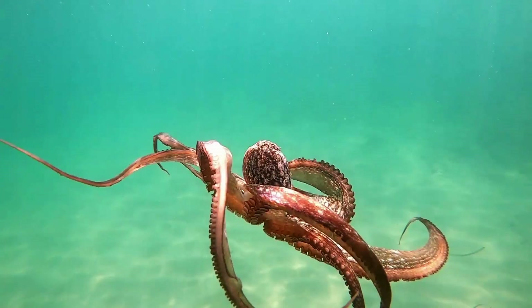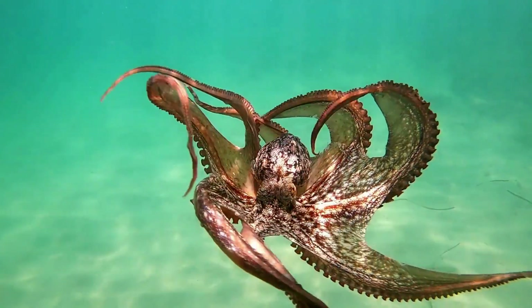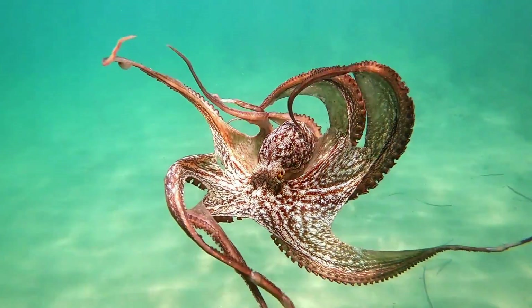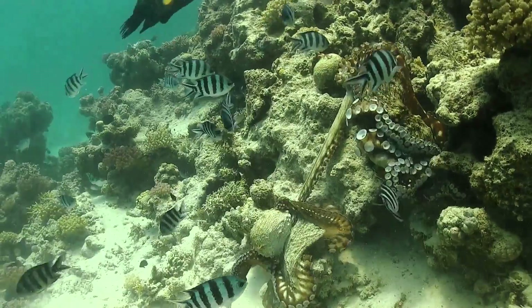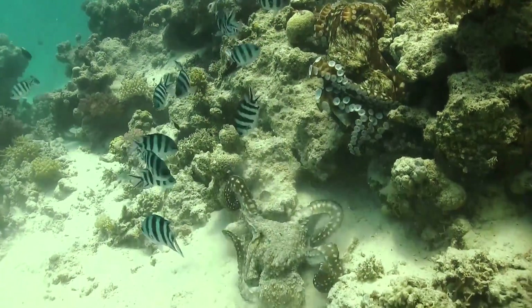They have soft bodies without any bones, allowing them to squeeze through tight spaces and cracks. They can also twist their bodies into various shapes to catch their prey and fit into spaces.